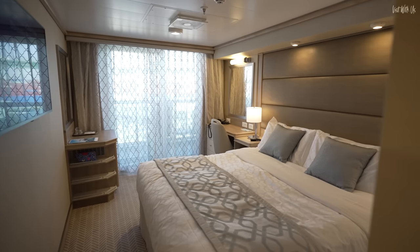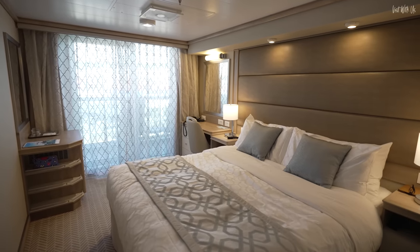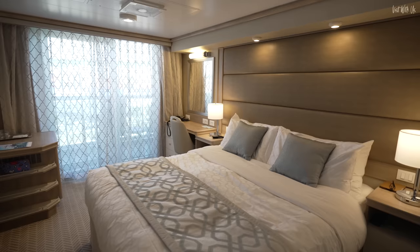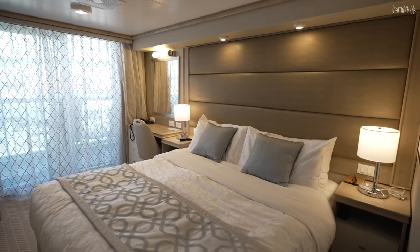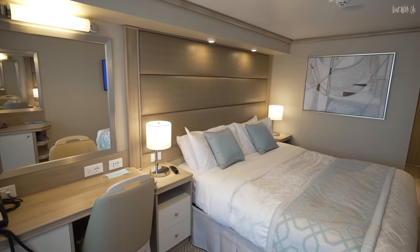We normally book mini-suites on the Princess Royal-class ship, so this room is much smaller at 222 square feet, including balcony, compared to 299 square feet. But how different is it? And the age-old question is, does size matter?